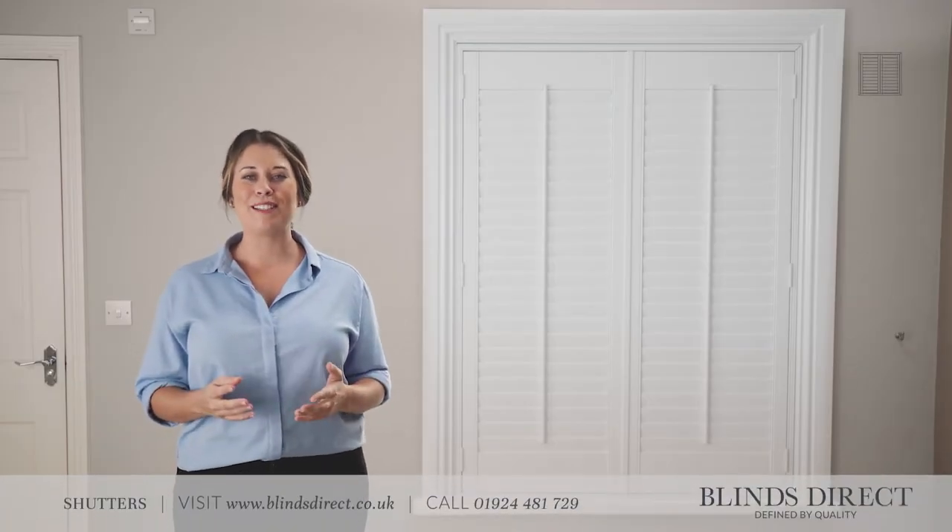Known for exceptional quality, our shutters have a timeless look and authentic style that brings luxury to both traditional and contemporary interiors.